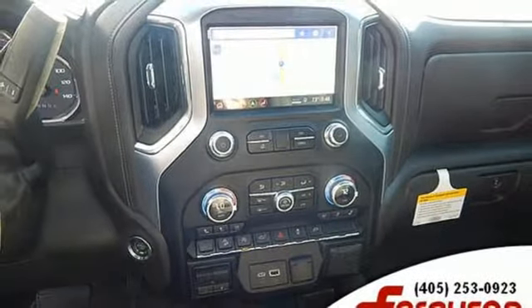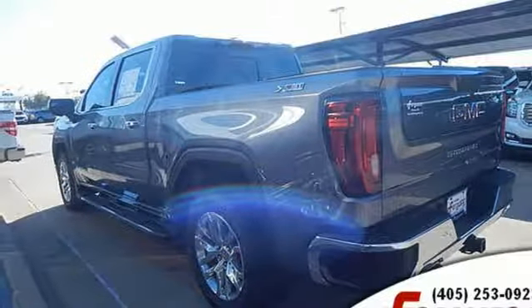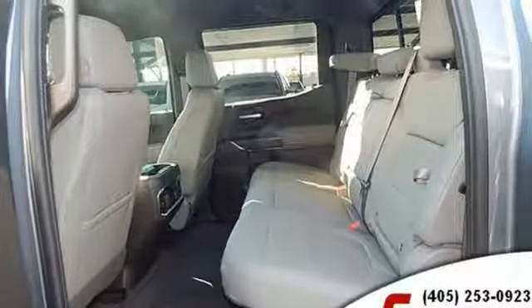Heated steering wheel, automatic transmission, trailer brake controller, electronic shift on the fly, and power with tilt-down heated mirrors.